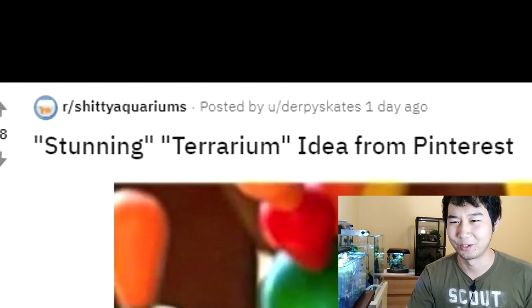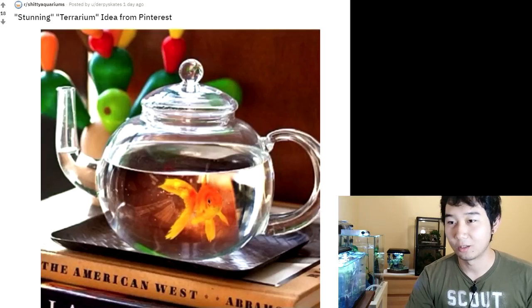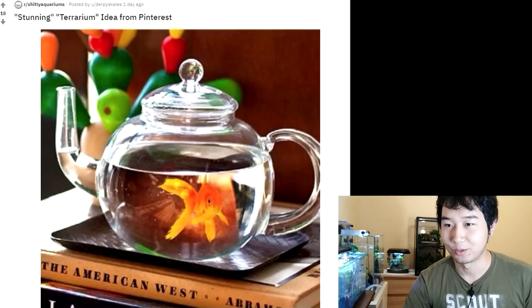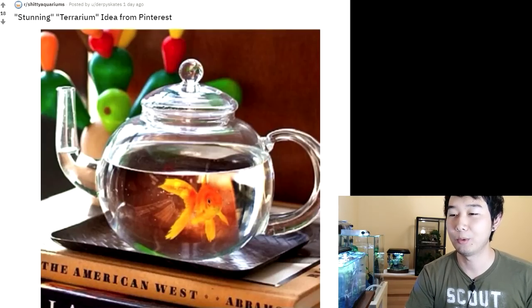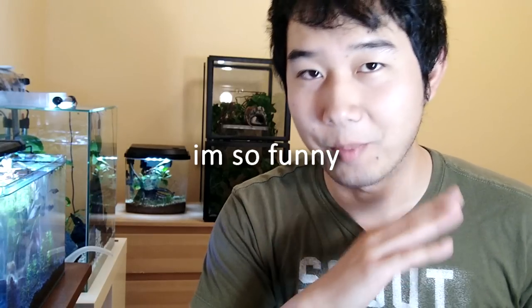Stunning terrarium idea from Pinterest. I feel like Pinterest is just completely and eternally confused now — all of their targeted ads or targeted pictures from the things you search are just awfully confused. That's neither stunning nor does it have anything to do with a terrarium. Why is it terrarium? It's goldfish tea. Someone educate me. I keep needing people to explain these pictures to me. Last time there was a confusing caption and some people were actually deciphering it and it sounded pretty legit. I think this one takes the cake.